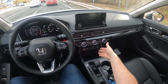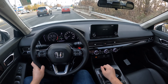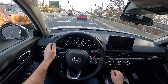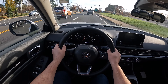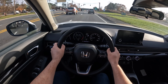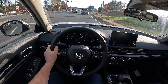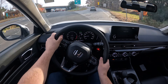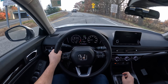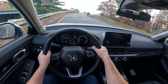The Touring trim will have wireless CarPlay and a wireless phone charger. The steering wheel is wrapped in leather. We're going to hop on the highway and see how this Civic does. There are two drive modes — eco and normal — but there is also a sport mode on the shifter, so this is technically three drive modes.